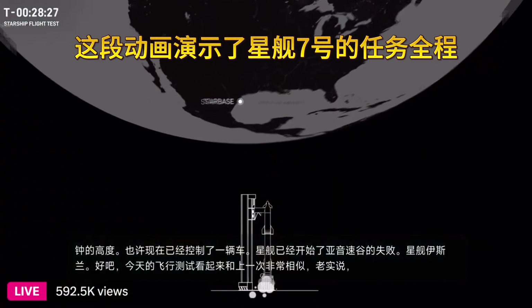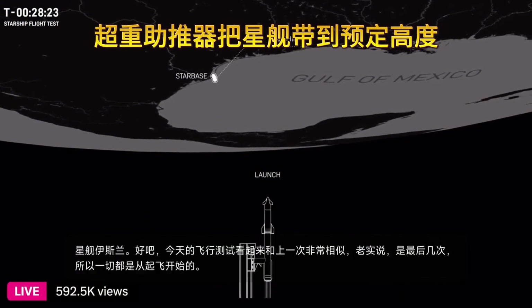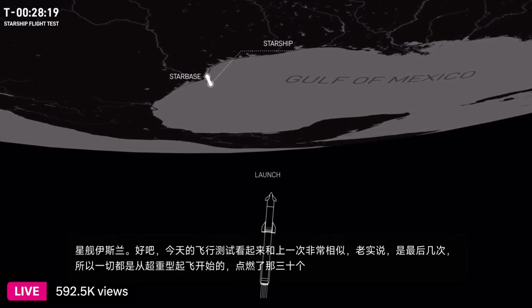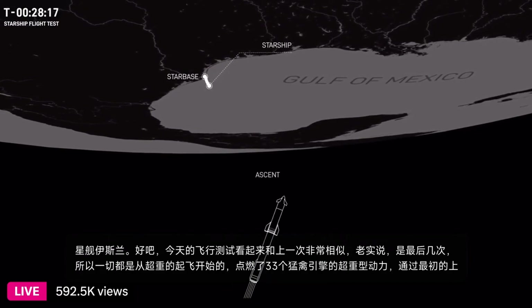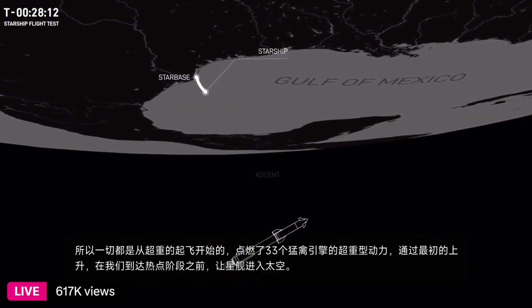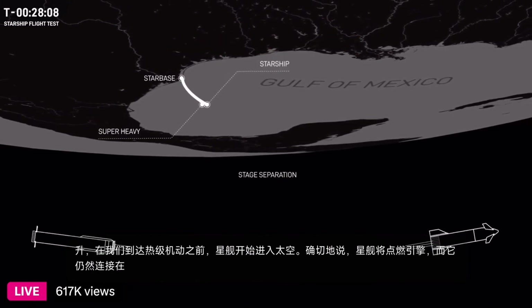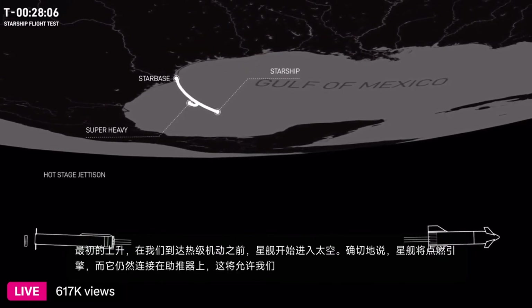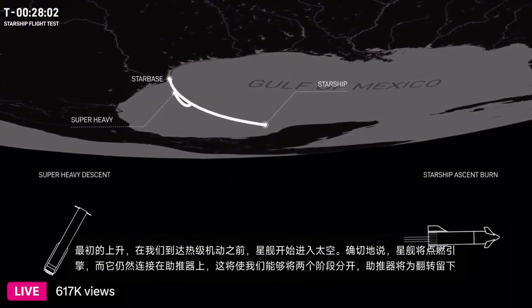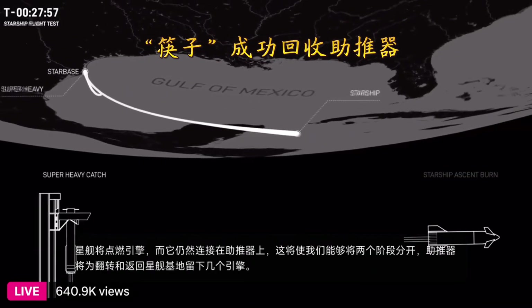So everything starts off with liftoff — the Super Heavy igniting those 33 Raptor engines. Super Heavy is going to power us through that initial ascent and get Starship on its way to space before we get to the hot stage maneuver. The ship will then ignite engines while it's still attached to the booster, which will allow us to separate the two stages. That booster will leave a few engines on for that flip and return back here to Starbase for a catch at the launch tower.